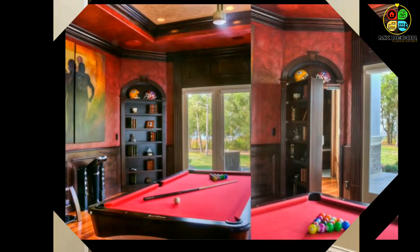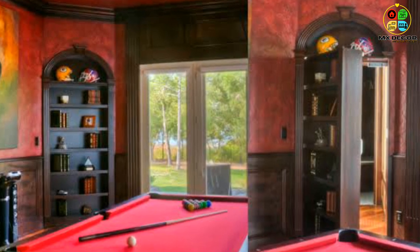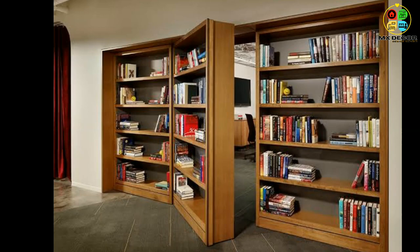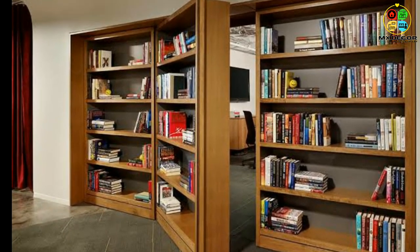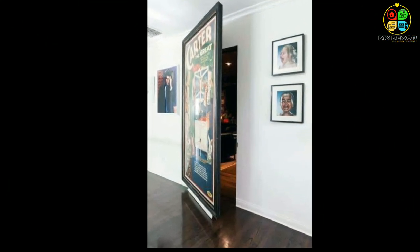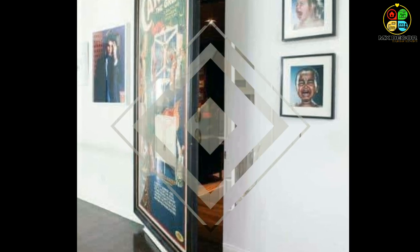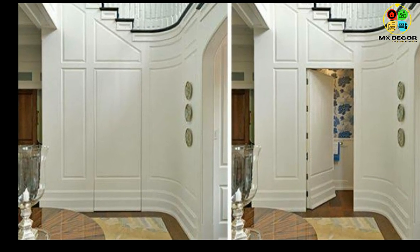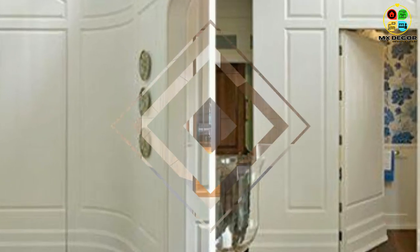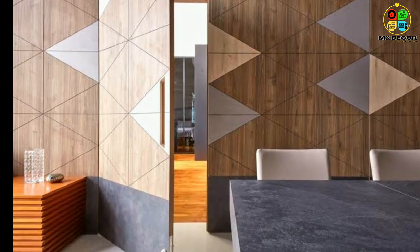Conceal it behind a mirror: keep your bedroom ensuite bathroom or walk-in closet private while adding functionality and depth to your space by using a large mirror as a secret door. Place your mirror on sliding tracks as a private door you can easily move out of the way to enter your secret space. Because oversized mirrors are common bedroom features, no one will suspect it leads to a secret room. For an even more seamless look, add mirrors to the rest of the wall as well.